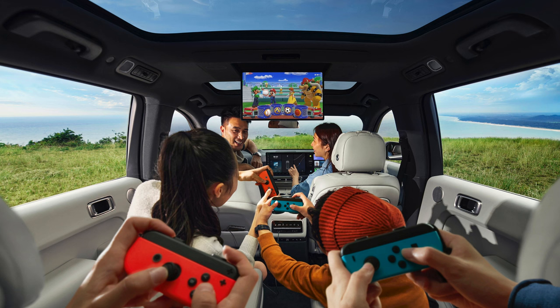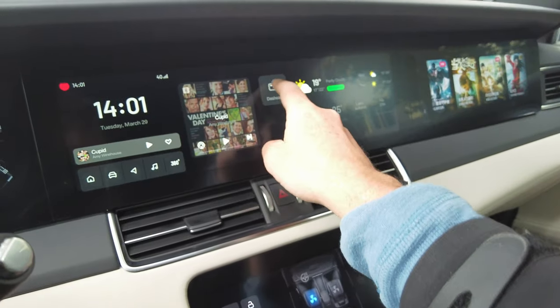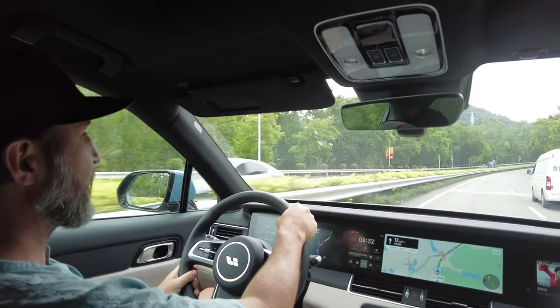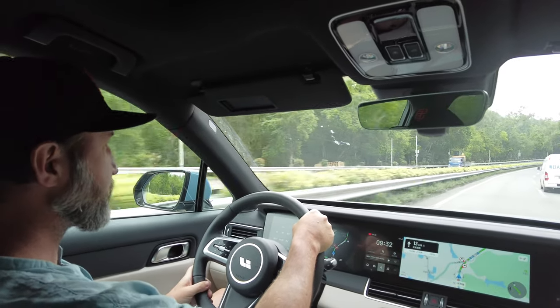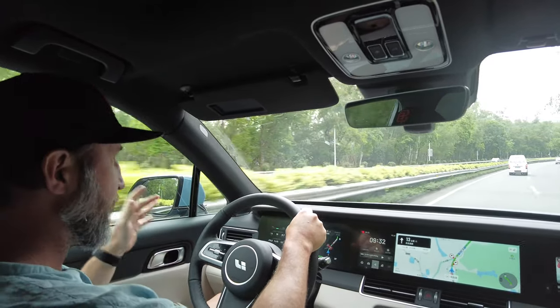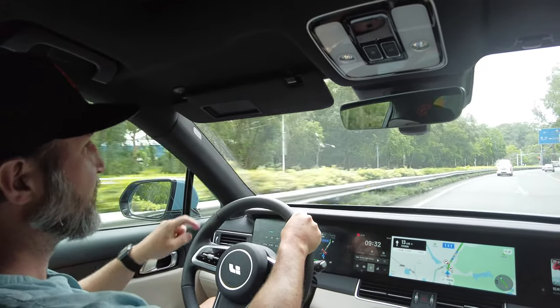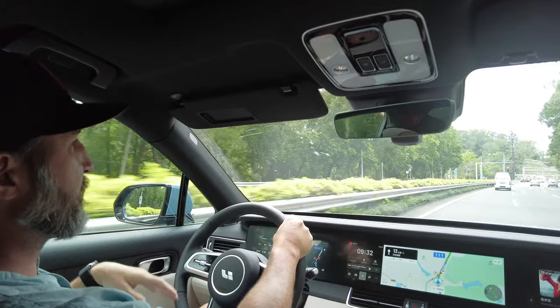In my opinion, the L9 looks like they iterated on the Li-1 and improved the functionality in every possible way. The Li-1 is a family car, and Li Xiang is carving out the niche of being a family brand. I think the car should be simple, intuitive, and built for fun and functional for the whole family. They did a remarkable job for their first car, but the L9 appears to be a big step up in reaching their goal of building a car first and foremost with family in mind.